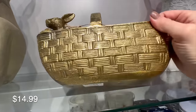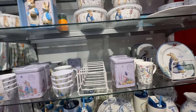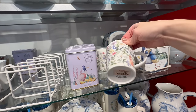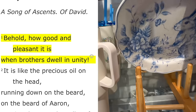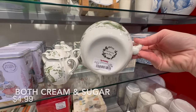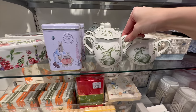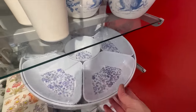Well friends, as we finish up browsing the last items here at TJ Maxx, I wanted to say thank you so much for watching — I hope it was helpful! I'd love to hear where you'd like to shop next time. Before I go, let's end with God's word: today's Bible verse comes from Psalm 133:1 — 'Behold, how good and pleasant it is when brothers dwell in unity.' Thank you for watching, give me a thumbs up, consider subscribing, and God bless friends, bye!